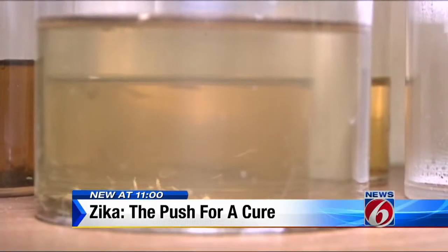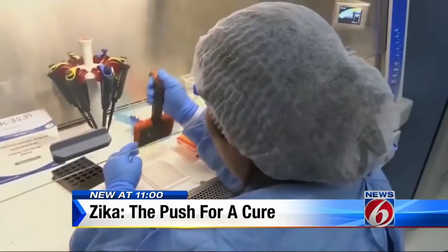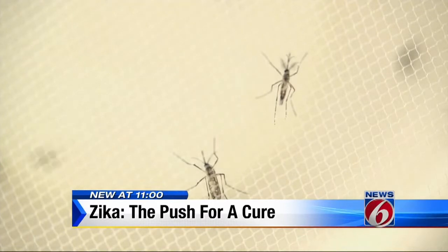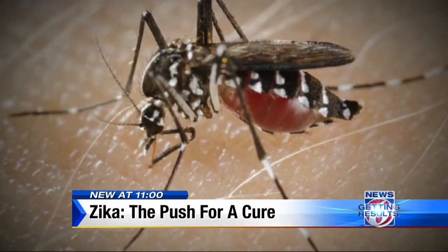The second: to develop an efficient antibody against Zika. An antibody can be taken by pregnant women. An antibody can be used to protect individuals from going into an environment where Zika would be a problem, and it can also be used to control a Zika infection once you have it.